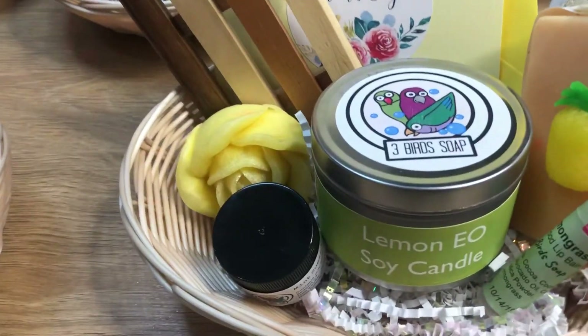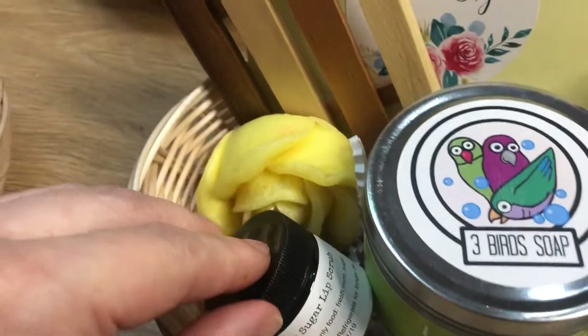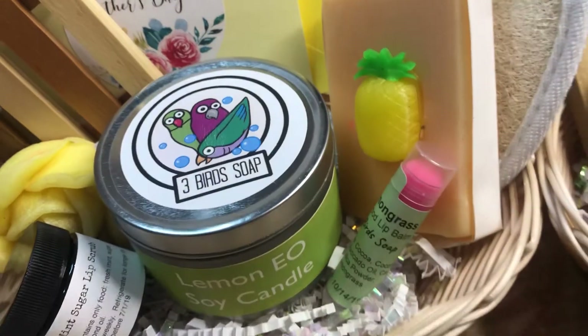The yellow basket has a lemon candle, mint sugar lip scrub, lemon rose, and pineapple piña colada co-processed soap.